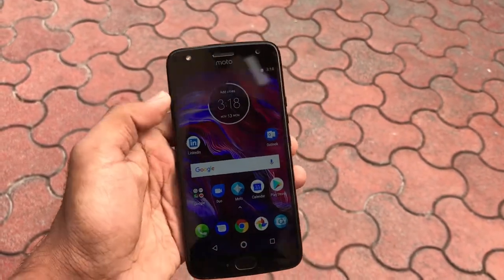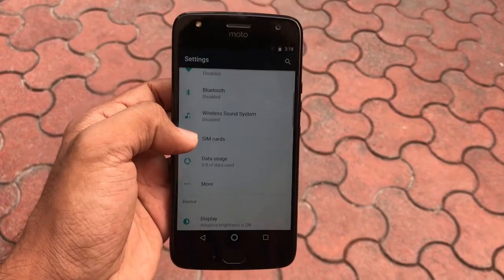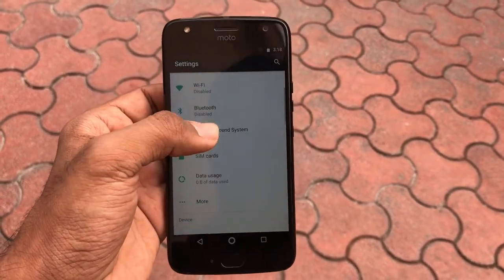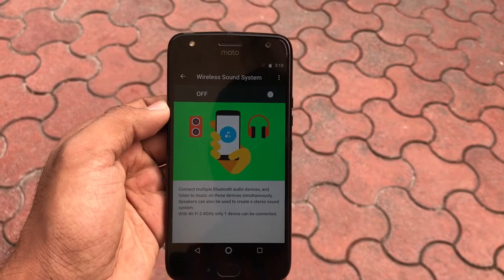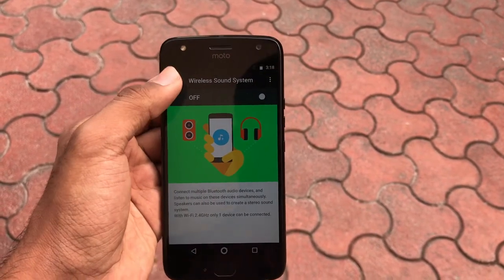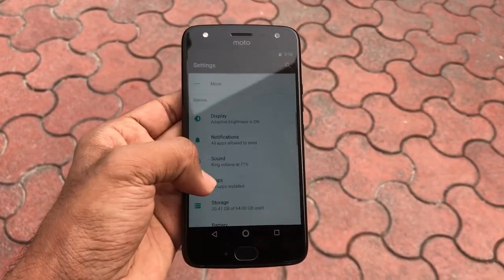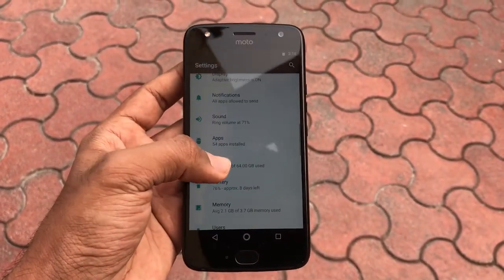One of the highlights of the Moto X4 is its wireless sound system. The wireless sound system connects all your wireless speakers and synchronizes the same music track across all of them using wireless protocols like Bluetooth or Wi-Fi.